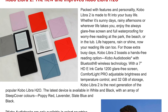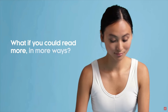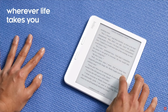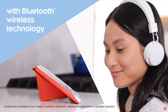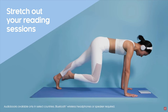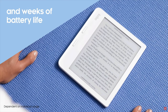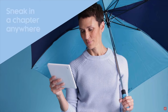The first one is the improved Kobo Libra H2O. It's packed with features: full waterproofing, hands-free reading, and Kobo audiobooks with Bluetooth wireless technology. A seven-inch HD E Ink glare-free screen, a light, 32 gigs of storage, and it's the next generation of their popular H2O. You can get it in white and black, with sleep covers available in red, lavender, slate blue, and black.